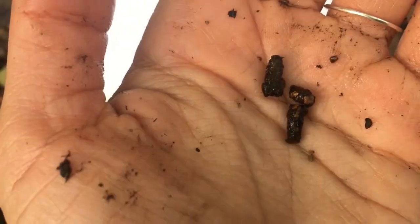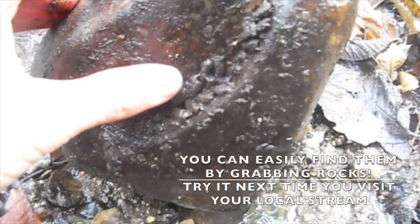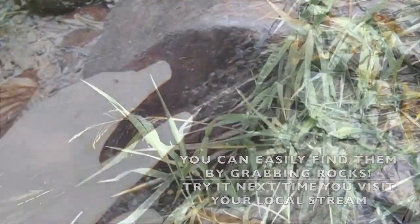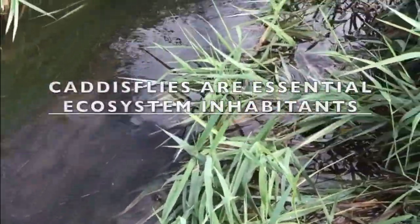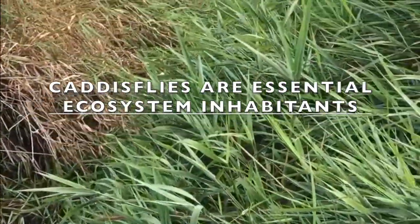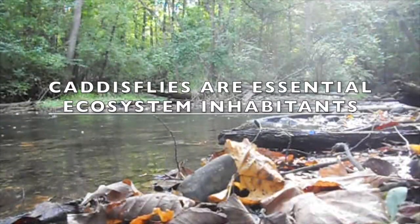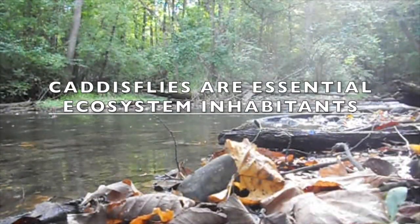You can find them in most streams — you just have to know what to look for. Despite their small size, caddisflies are important inhabitants of stream ecosystems. They help process detrital material, serve as essential food for other insect predators and fish, and they're a great indicator of stream health.